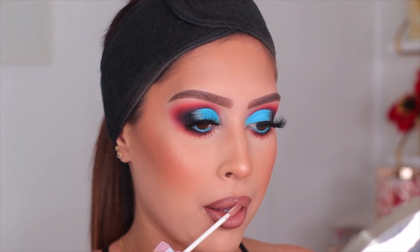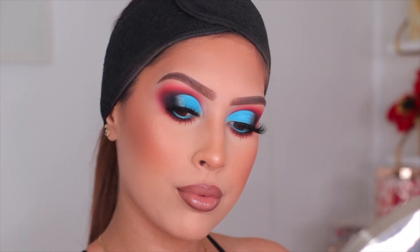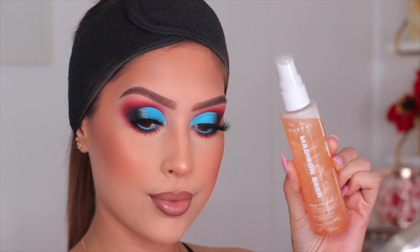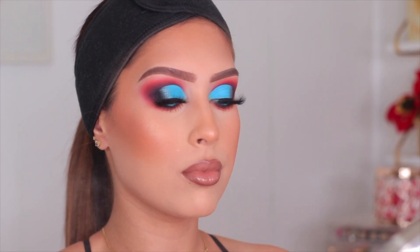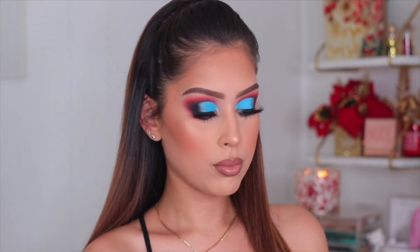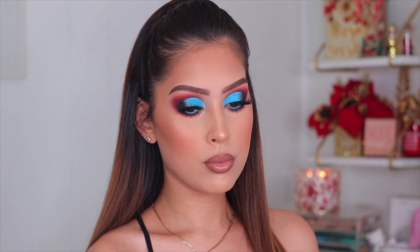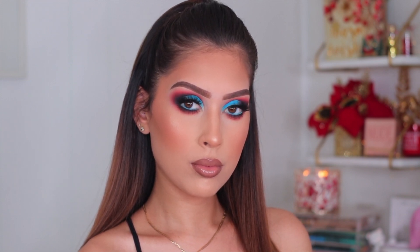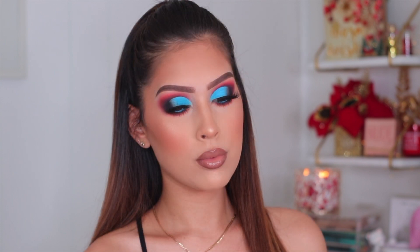I wanted a glossy lip and I've been so obsessed with this gloss from the Madison Beer collection with Morphe in the shade Mercury — I need like two more of these because it is so beautiful. For setting spray, I'm also using the Morphe and Madison Beer shimmer setting spray, which I dried down with my fan. And that is basically it — this makeup look is complete! I really hope you guys enjoyed this look. Let me know what you think of the color combo down below.